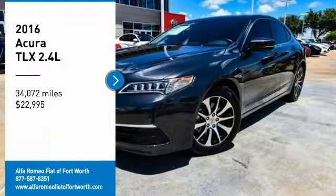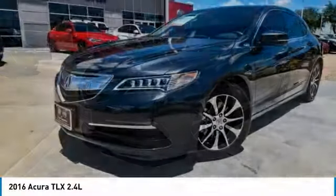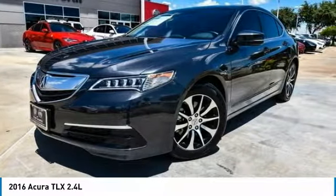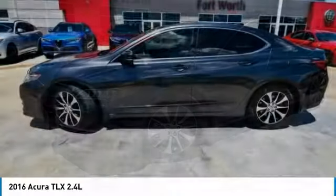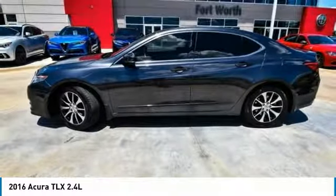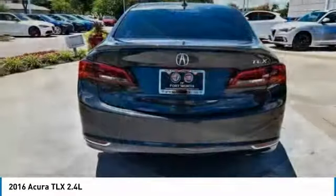Make a great choice today with the 2016 Acura TLX. The Acura TLX impresses drivers with its nimble handling, great fuel economy, and long list of high-tech features. It comes with an extremely quiet interior, spacious front seats, and smooth ride quality.